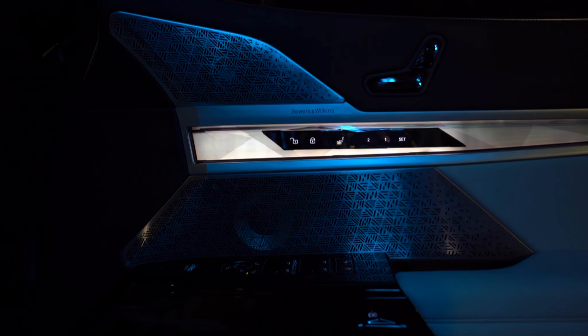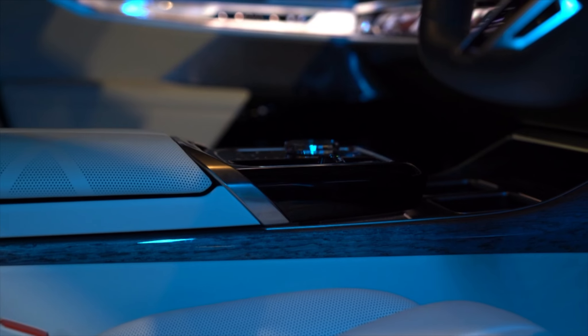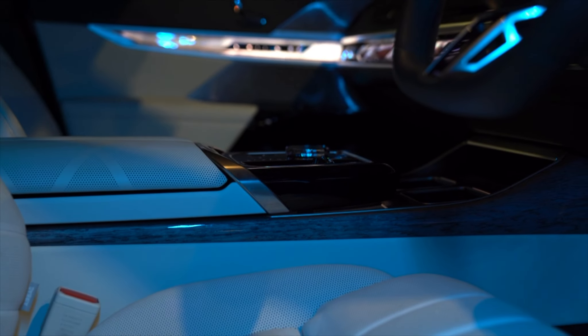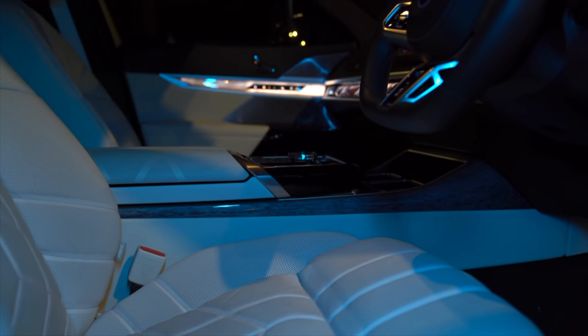Powering all this is audio from the Bowers & Wilkins Diamond Surround System. It has around 1,965 watts pumping out of 36 speakers, surrounding the occupants with extremely pleasing aural sounds.